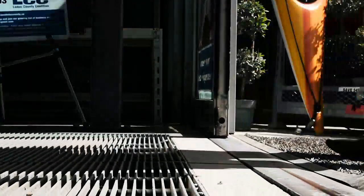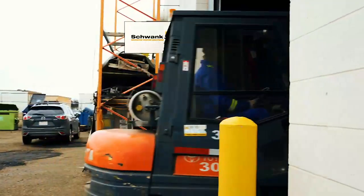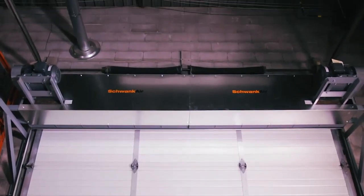The air curtain essentially acts as an invisible door that people and equipment can easily move through safely with high visibility. Schwenk air curtains are available for doors as high as 80 feet and can be used in most retail or commercial industrial applications.